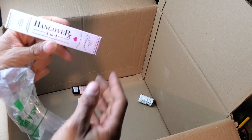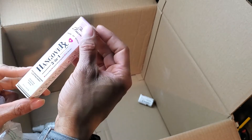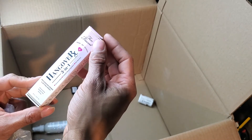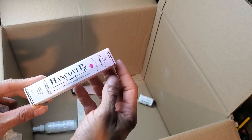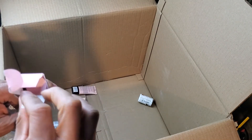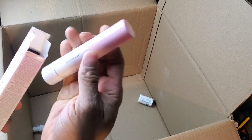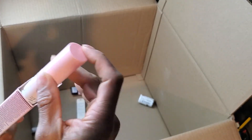Hangover three-in-one — it's Two Faced Hangover replenishing primer and setting spray. I'm pretty sure somebody out there knows what that is because I don't, but I know stuff like this sells very well. Not sure how much though.